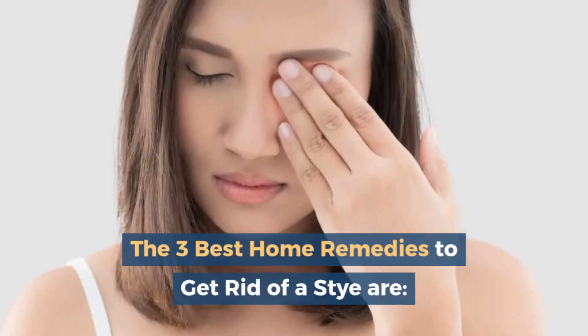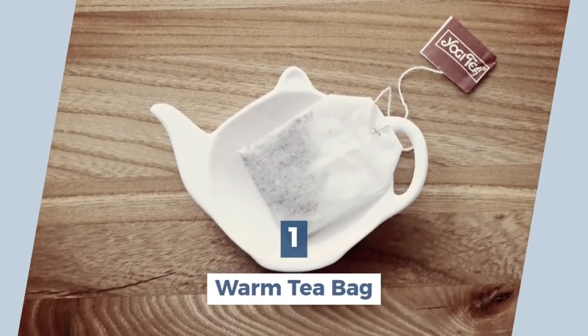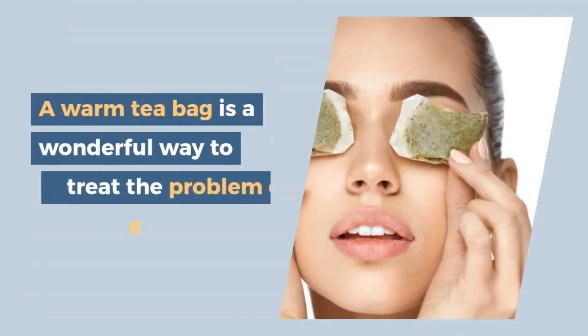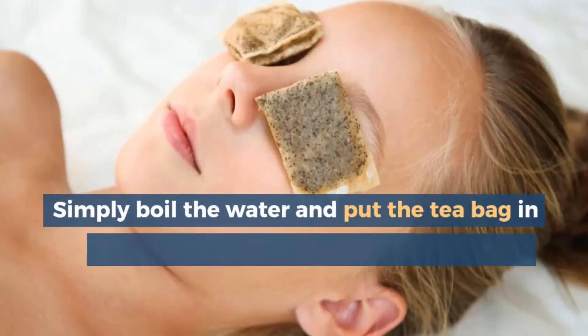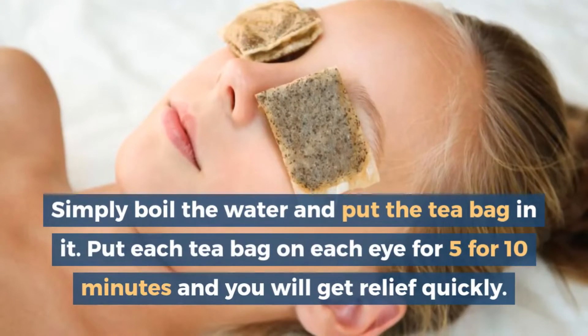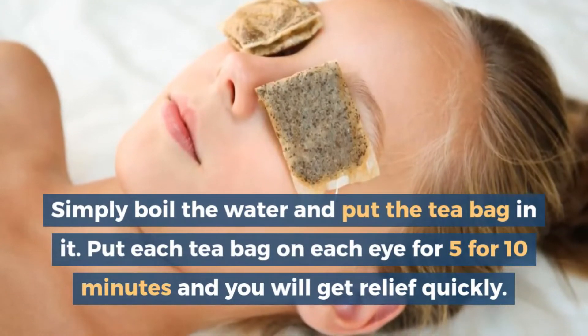The three best home remedies to get rid of a stye are: 1. Warm tea bag. A warm tea bag is a wonderful way to treat the problem of eye stye. Simply boil the water and put the tea bag in it. Put each tea bag on each eye for 5 to 10 minutes and you will get relief quickly.